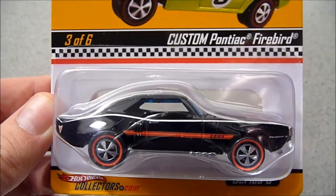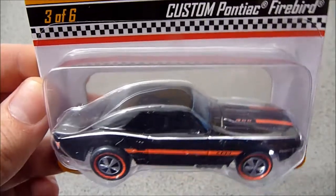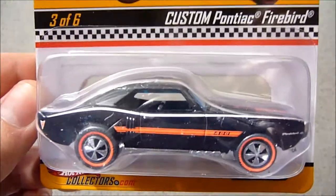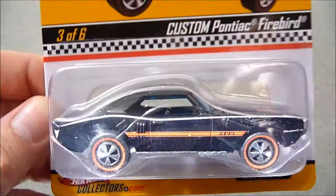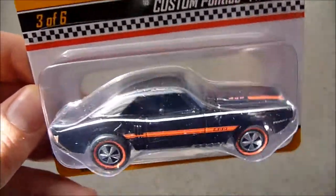Hey YouTube, this is Fireflash here, coming at you with a Hot Wheels haul video. I had three parcels arrive today from my USA shipping address in Portland. The first parcel contained my final two shop reward items.